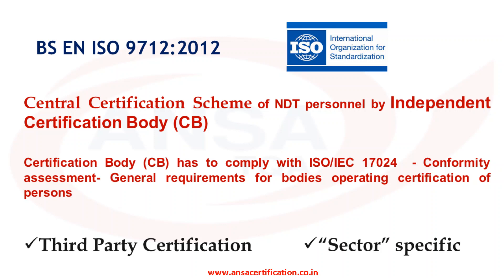ISO 9712 is a sector-based certification, either product sector or industry sector. Product sectors can be welds, castings, forgings, and composites. Industry sectors can be manufacturing, railways, and pre- and in-service.